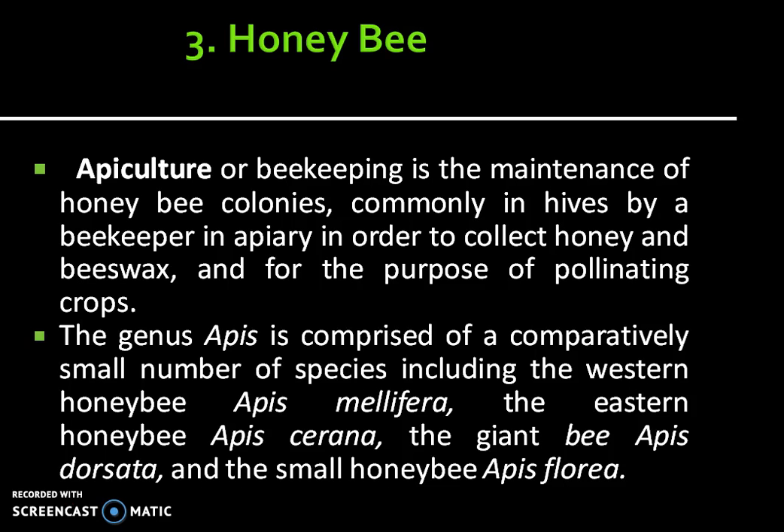The next type of beneficial insect is the honeybee. Apiculture or beekeeping is the maintenance of honeybee colonies, commonly in hives by a beekeeper in an apiary, in order to collect honey and beeswax and for the purpose of pollinating crops. The genus Apis is comprised of a comparatively small number of species, including the western honeybee Apis mellifera, the eastern honeybee Apis cerana, the giant bee Apis dorsata, and the small honeybee Apis florea.